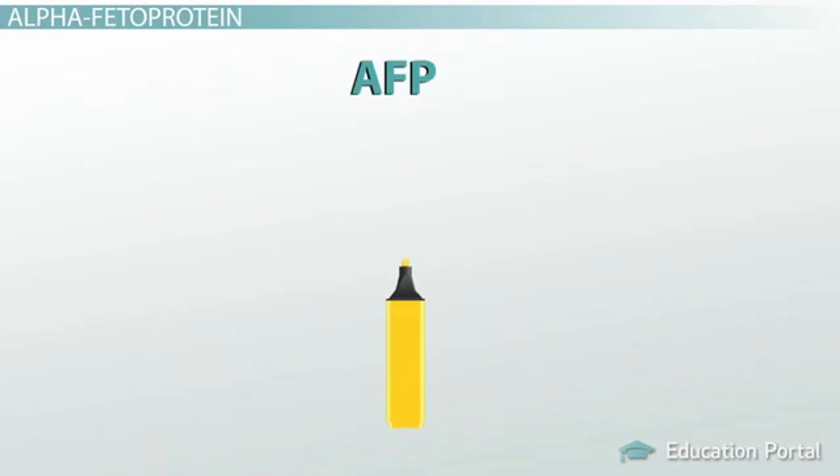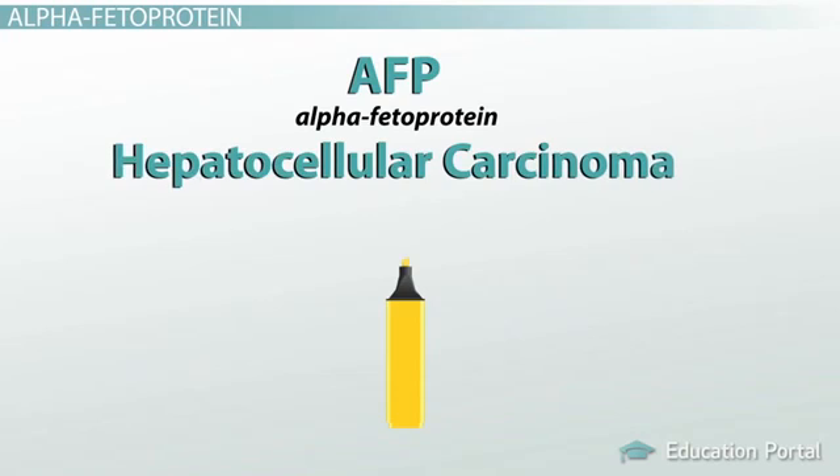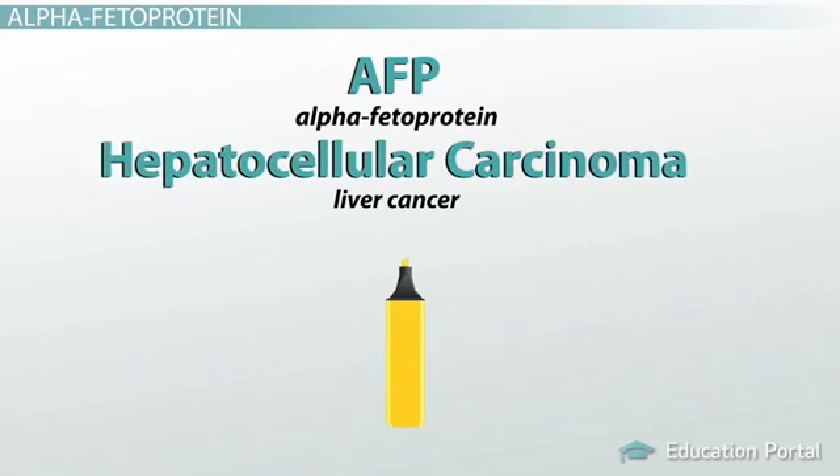Another well-known tumor marker is known as AFP, or alpha-fetoprotein. This tumor marker can be used to help diagnose hepatocellular carcinoma, or liver cancer.